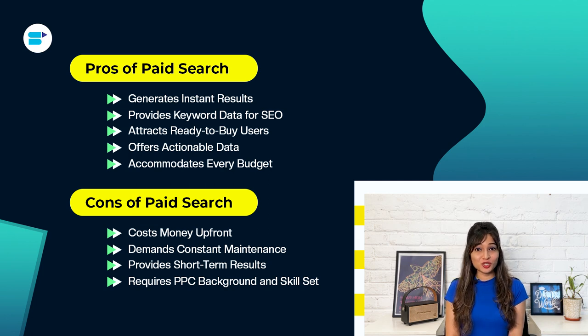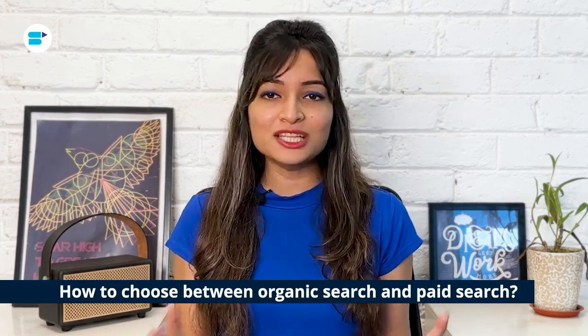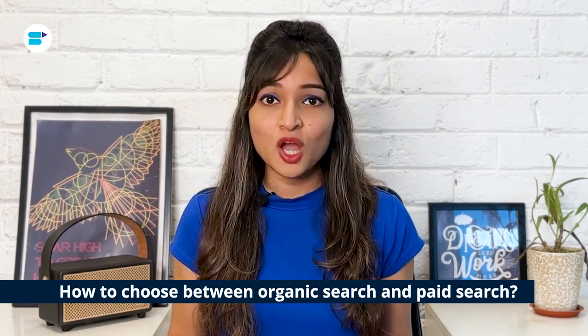Now that we've looked at the pros and cons of both search strategies, you might be wondering: how do I decide between organic search and paid search? It's not really an either-or decision. Organic and paid search are complementary channels. Deciding which one is right for a given situation depends on several factors, including the industry, market, user intent, and domain authority.